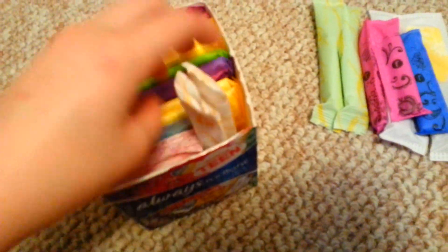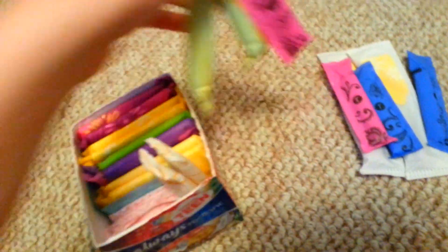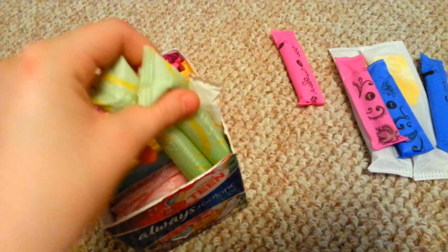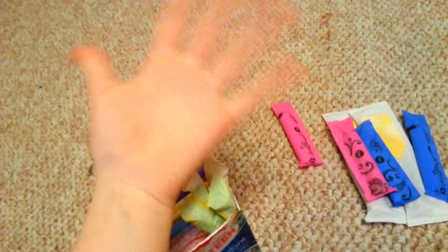So that is my bathroom period storage. Hope you enjoyed, and thank you for watching. Have a wonderful day. Bye!